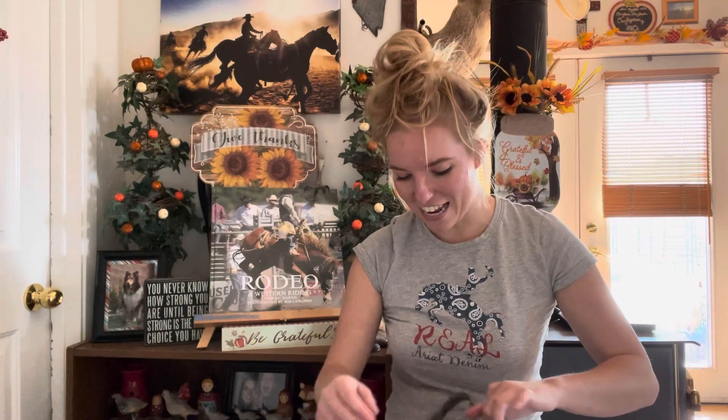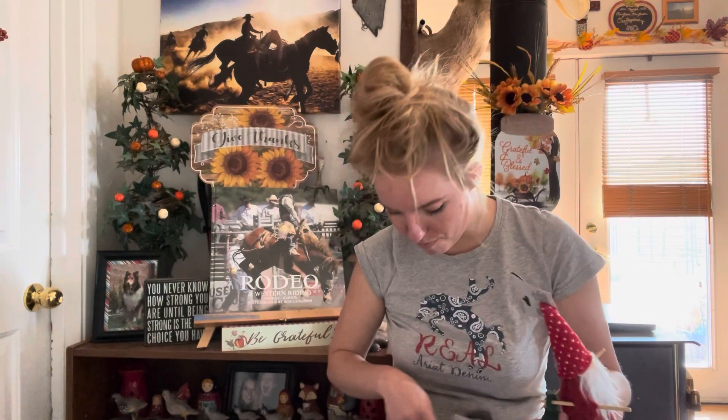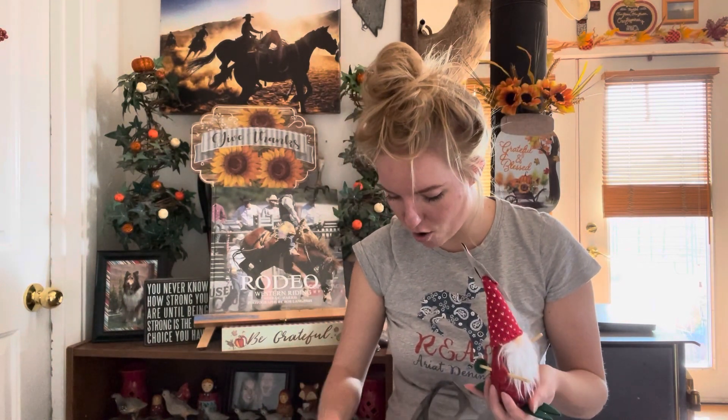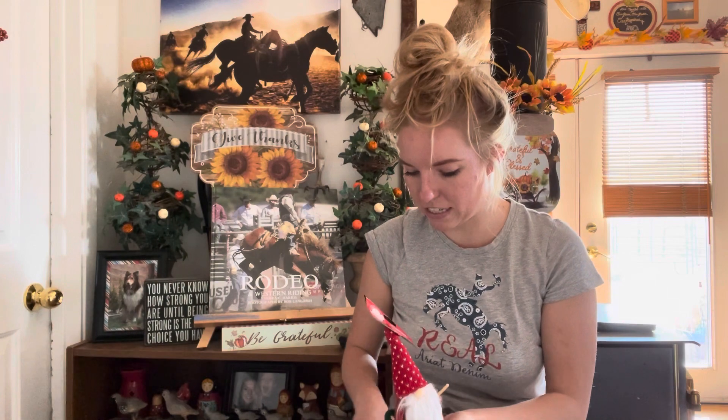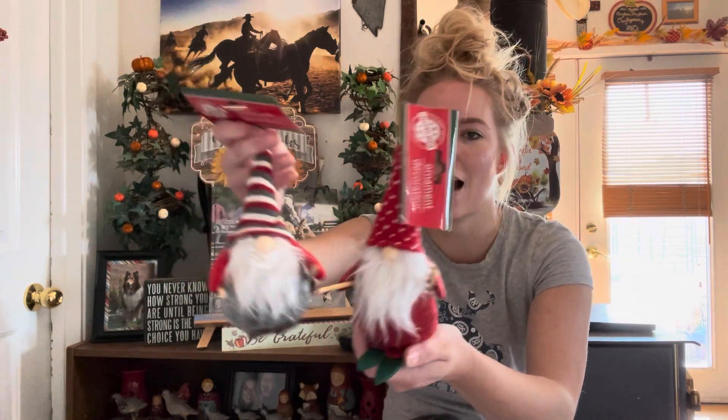So starting with Dollar Tree — as you guys saw it is gnome central there. I've said before on this channel I love gnomes. I know not everybody does, but I personally do because I'm Scandinavian and gnomes are a big part of their mythology and lore. Because of that I grabbed some of the gnomes. To show you them up close — I have both versions of the skiing gnome. Skiing and winter sports are a big deal for Scandinavians, and I also live near Lake Tahoe where they're a big deal too. So these two little guys will fit in perfectly.